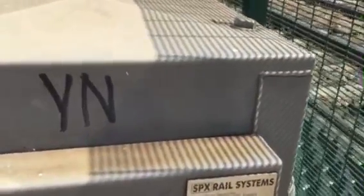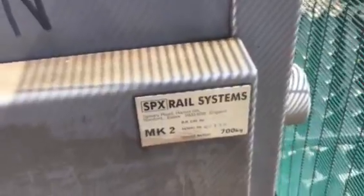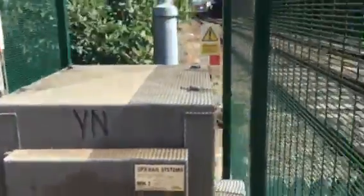Greyford level crossing. Oh, finally a barrier that can identify itself. SPX Rail Systems, Billsbury Road, Harold Hill, Bromford, Essex, RM3, England. We are 08135, so that means it's a 2008 barrier. That was at Cherry Willingham.